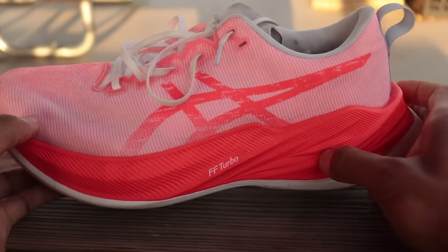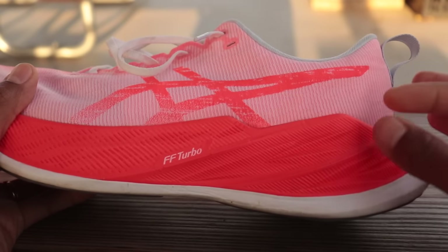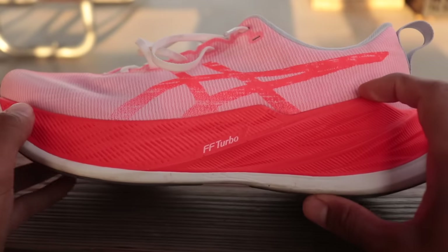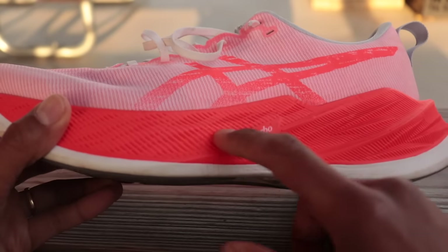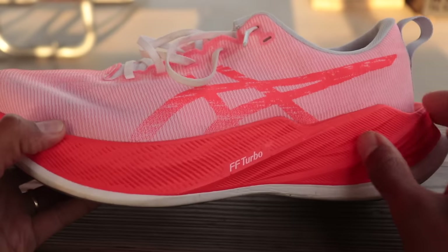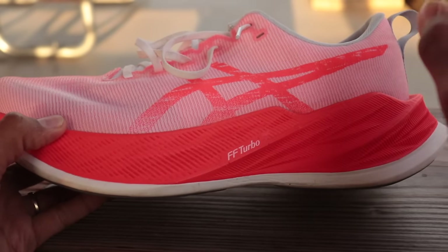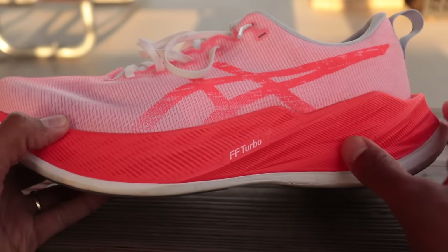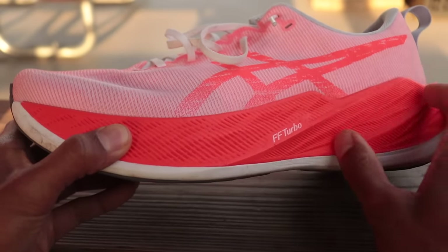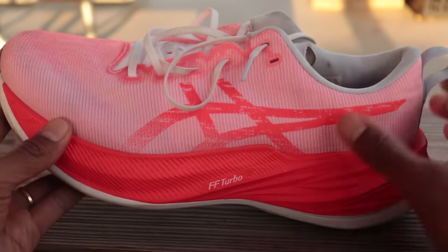Diving into the ASICS Superblast — this is the category leader, the fan favorite in this super maxed cushion segment. You have over 45 millimeters of stack in the heel, seven millimeter drop. It's using FF Turbo, which was ASICS' old top-tier racing foam. They've since updated it to FF Turbo Plus, which will be in the Superblast 2. This foam is a little bit on the firmer side and is a little hard to compress for me at certain paces, but the benefit is that it's light.